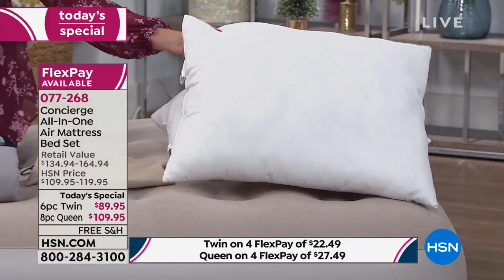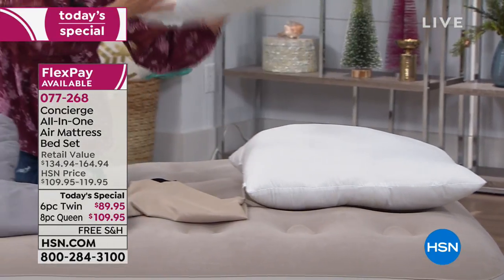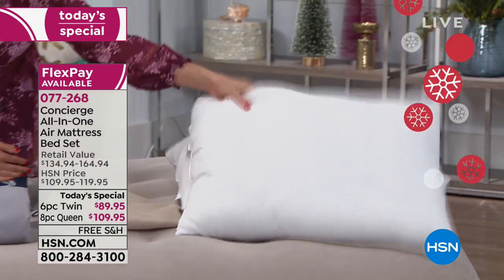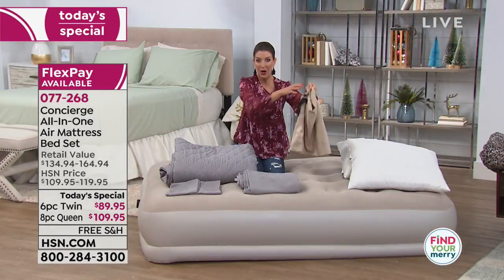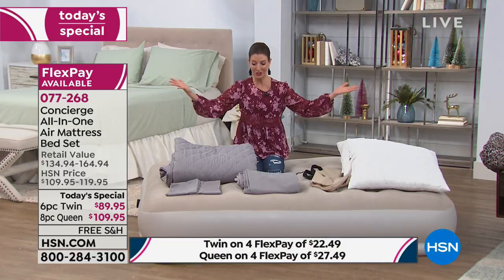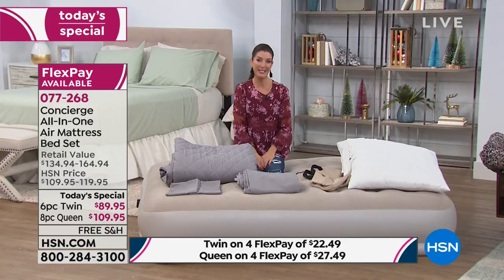There's more. You're getting two pillows with the queen — not just the pillowcases, but the actual soft, fluffy, comfortable pillows cradling your neck with comfort and support. You're also getting the storage bag. It all fits in this easy grab-and-go storage bag. So you have an entire solution: the sheets, the bedding, the pillows, and the best air mattress your money can buy today.